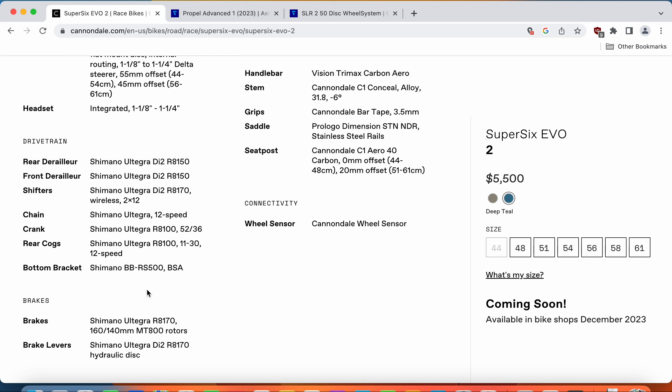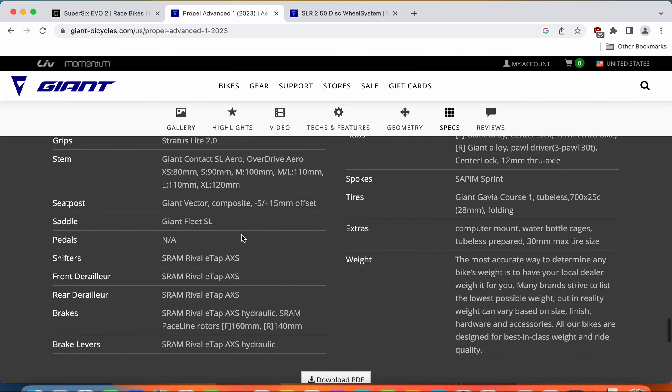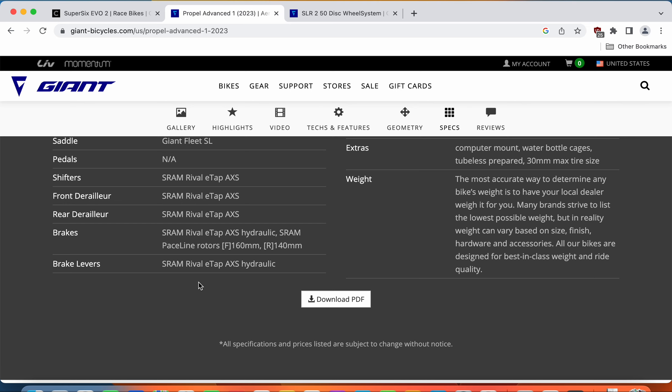Now let's look at the braking systems. On the Cannondale Super 6 Evo, you get Shimano Ultegra hydraulic disc brakes with Shimano MT800 rotors — 160mm at the front and 140mm at the back. On the Giant Propel, you get SRAM Rival eTap hydraulic disc brakes with SRAM PaceLine rotors, again 160mm front and 140mm back. The braking performance is very close. I personally prefer Shimano's braking systems, but both hydraulic disc brakes will work perfectly fine.